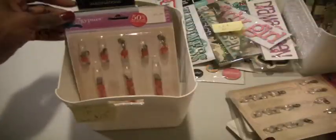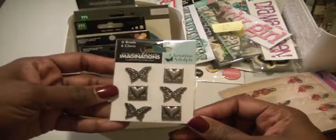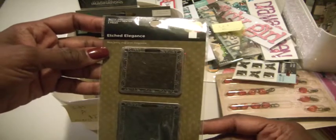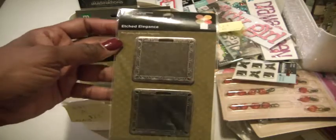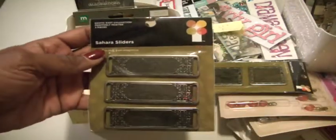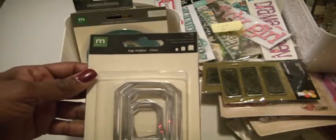Those crystal ring dangles are in clear, and then these are in the red color. Then Creative Imagination has these beautiful brads — butterflies and hearts, metal brads. Etched Elegance has these exotic east pewter two-piece metal pieces; you can possibly put something in this area. They also have these sliders in a pewter finish. And then there are the tag maker rims by Making Memories.